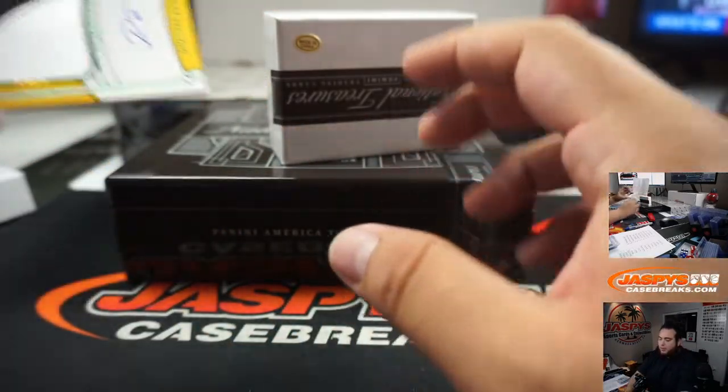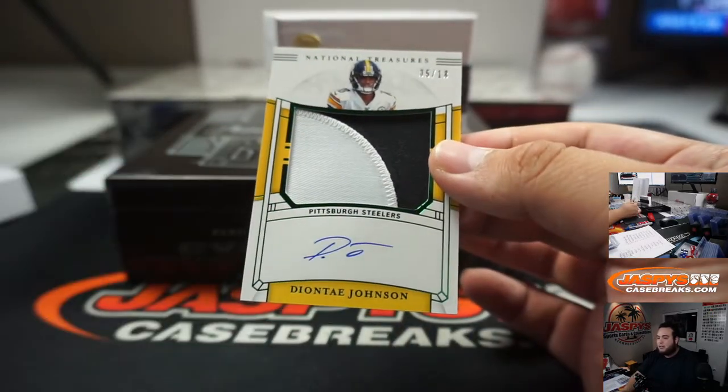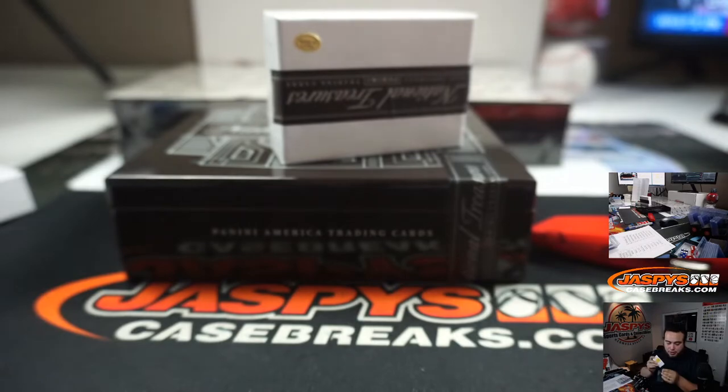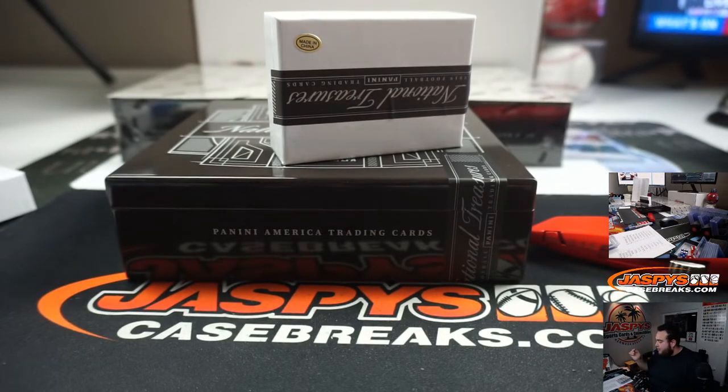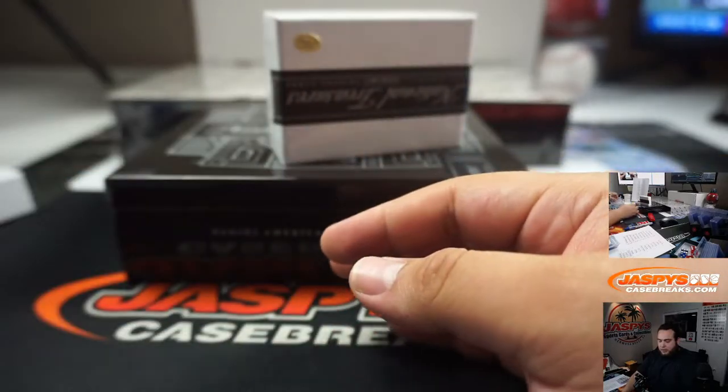And the last one here is a Deontay Johnson, five out of 18. Oh, is that a jersey number, Mikko? Oh, that's right — it is! 17 out of 99 — I didn't even notice that. Even sweeter for you, Exline. There you go, Patrick. Nice break at the Steelers.